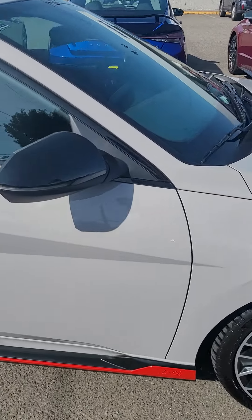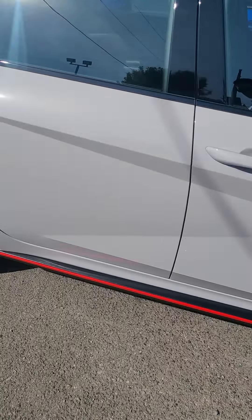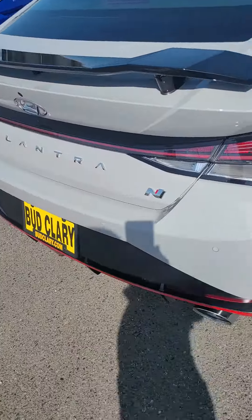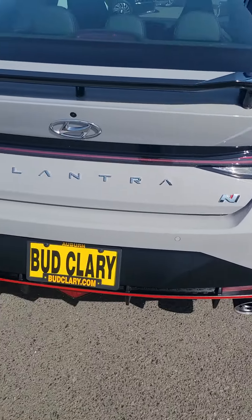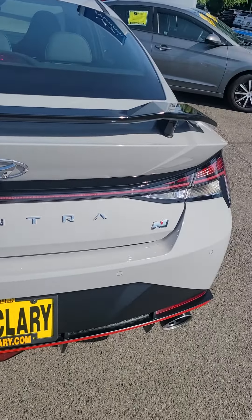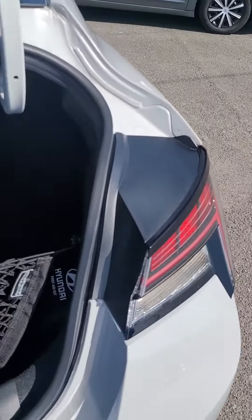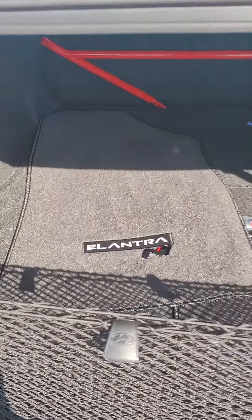Got the 19-inch rims with the red side skirts. Got a nice black spoiler and a dual exhaust with the parking sensor in the back. There's trunk space in the back with the N bags.